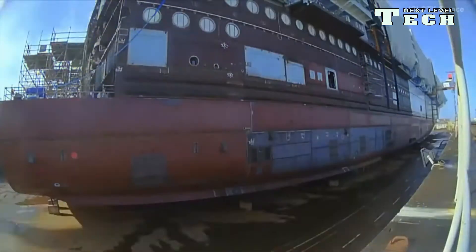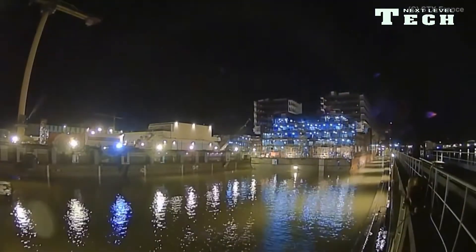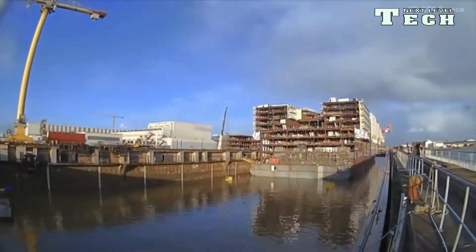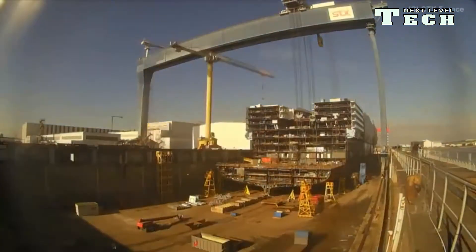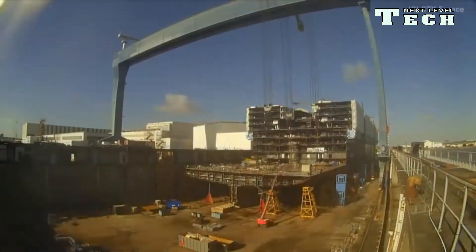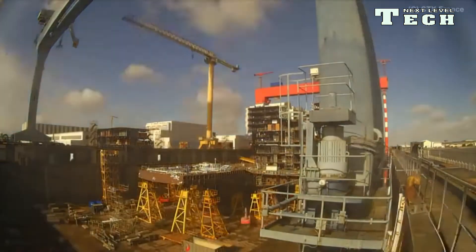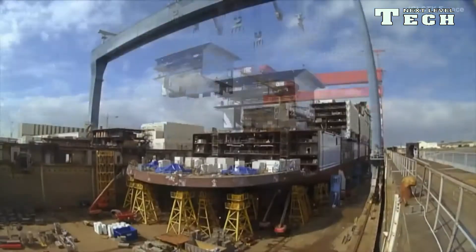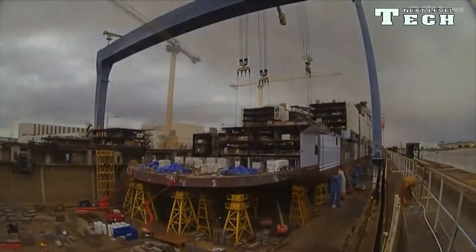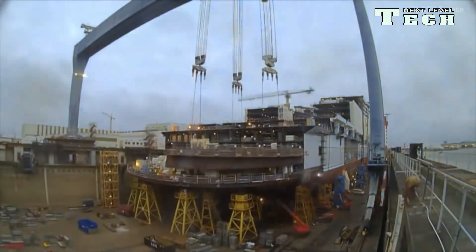Harmony of the Seas is 20% more energy efficient than her sister ships Oasis of the Seas and Allure of the Seas. Small air bubbles from the keel reduce drag and fuel consumption by seven to eight percent, and a smooth hull surface further reduces resistance. The bubble system also reduces propeller noise and is used on Celebrity Reflection and Quantum of the Seas. LEDs and fluorescent lamps replace incandescent light bulbs, reducing power consumption and need for air conditioning. The engine system uses a waste heat recovery system and drives three Azipod propellers.